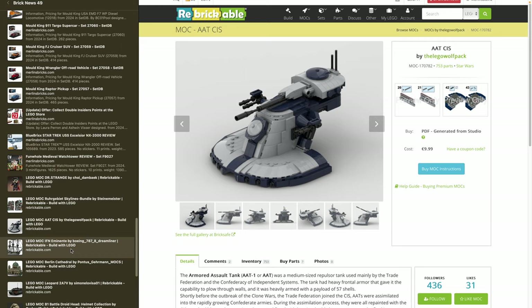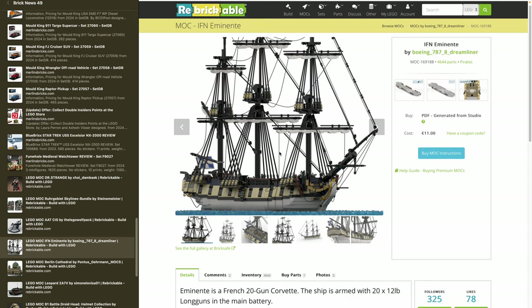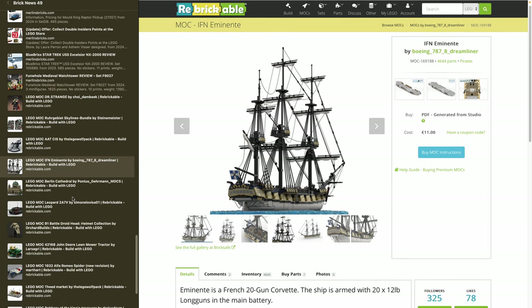Then there's the IFN Eminent sailing ship from designer Boeing787-8Dreamliner — a Corvette 20-gun ship. I really like his designs. He's tried to do this with entirely standard LEGO pieces — the lines look like standard LEGO with 1x1 plates at the end, and the sails are brick-built. However, this thing is 4,644 pieces — not a small one — and the designer is only asking for 11 bucks, which isn't much.